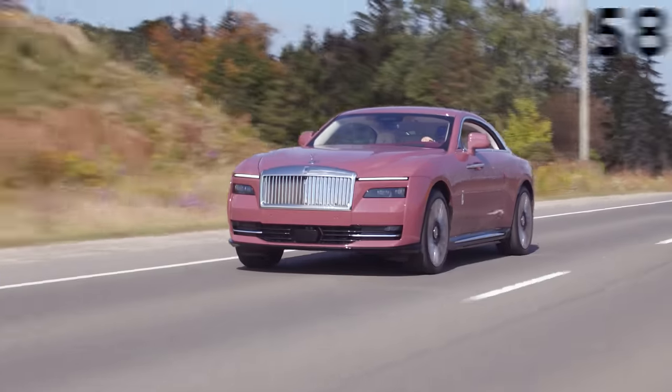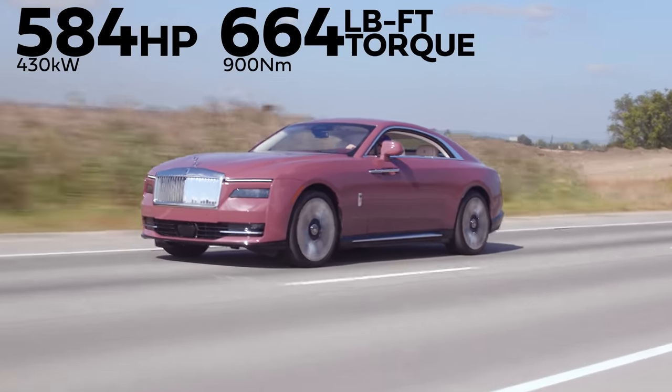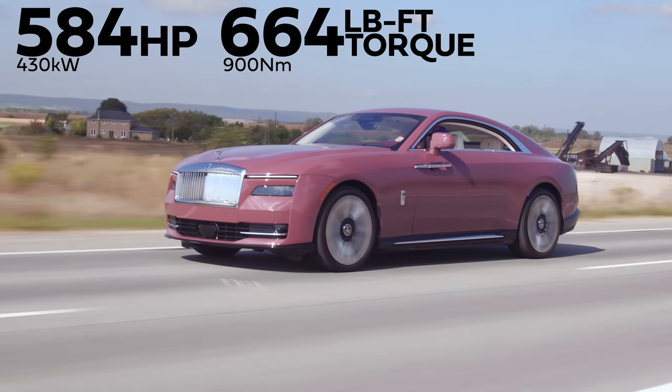Horsepower and torque: 584 horsepower, 664 pound-feet of torque from a 102 kilowatt-hour battery and two electric motors.